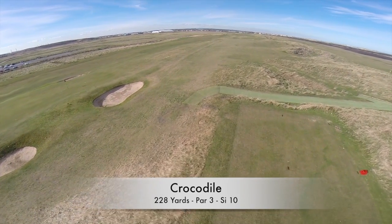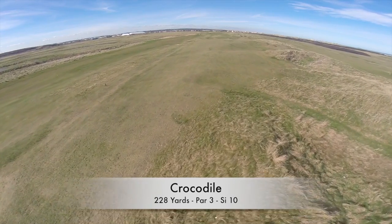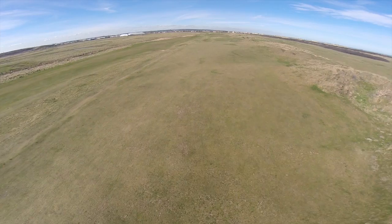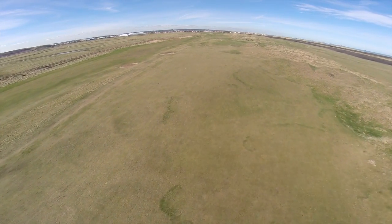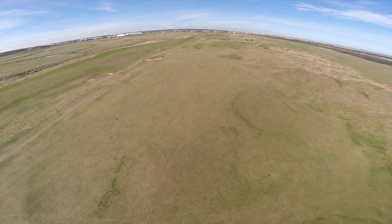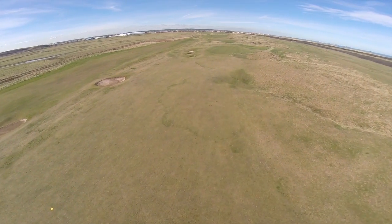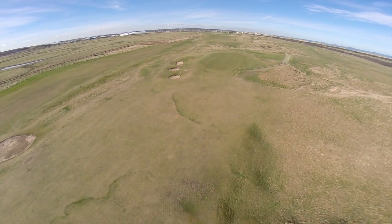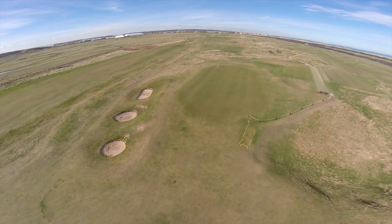At 222 yards, this is the longest par three on the course. You'll need a straight tee shot to avoid the deep dunes on the right and the deep greenside bunkers on the left. If the wind is coming from the north, this hole may well be out of reach. If it's from the south, make sure the green is clear because you'll reach easily. But be warned — even if you do find this very inviting basin-shaped green, you'll still need to give it your full attention to come off with a par.